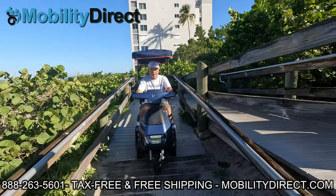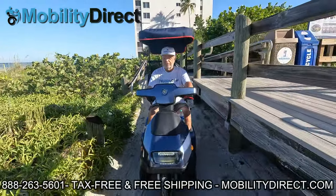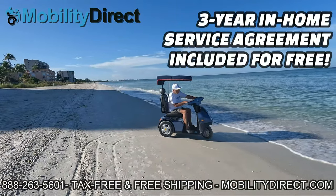We're offering summer specials while supplies last, so don't wait. Pick up that phone and call us so you can get out and enjoy the fresh summer air again.